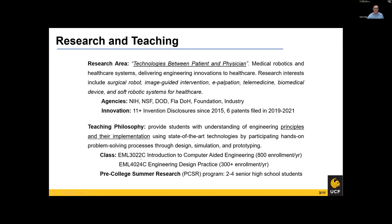I teach EGN 3022, Introduction to Computer-Aided Engineering, and EGN 4024, Computer Engineering Design Practice, mostly focused on computational design, analysis, and manufacturing courses. I deal with a little over about 1,000 students every year. I also run a pre-college summer research program where I invite high school students during the summer to let them experience college-level research. Unfortunately, last year because of the COVID situation I couldn't offer it, but I hopefully can get them back soon.